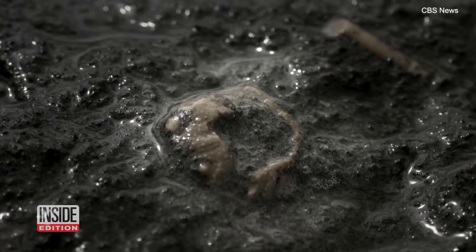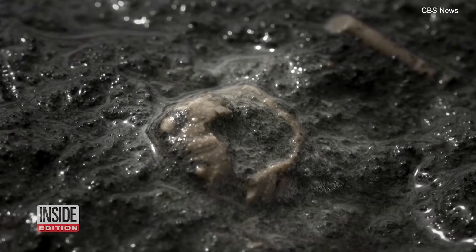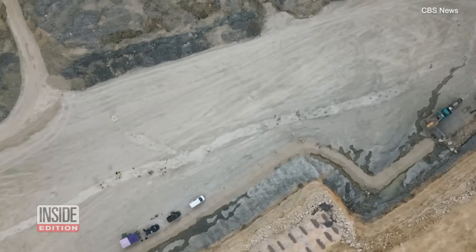They also found evidence of ancient sea creatures, leading them to believe they stumbled upon the site of a body of water.